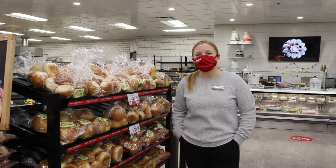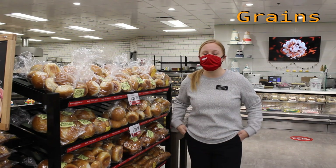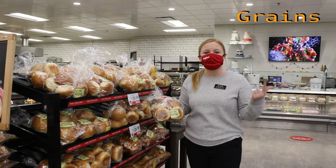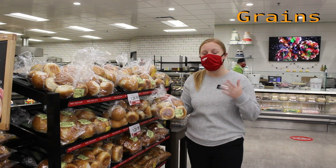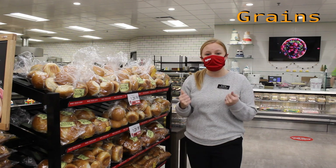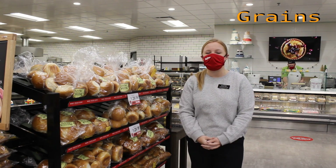Our next food group is grains. Foods that fall in the grain group would be things like bread, pasta, rice, popcorn, cereal — all those types of yummy foods. They are going to give us really good energy. So we want to make sure a quarter of our plate is full of grains.